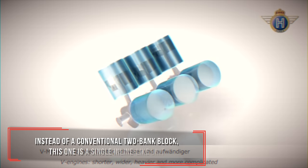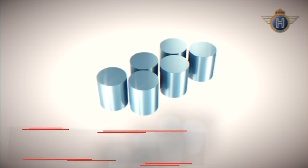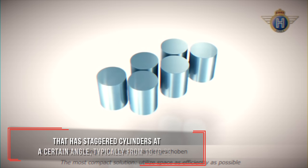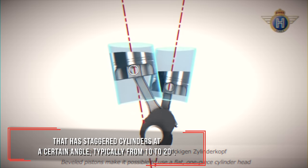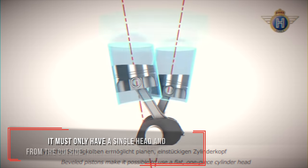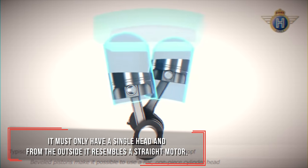Instead of a conventional two-bank block, the VR is a single inline-like unit that has staggered cylinders at a certain angle, typically from 10 to 20 degrees. It must only have a single head, and from the outside it resembles a straight motor.